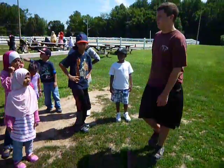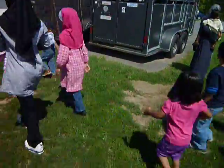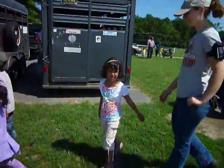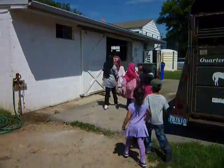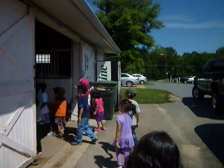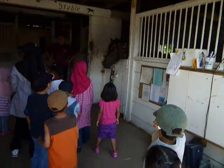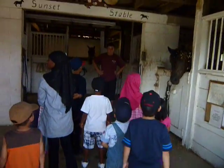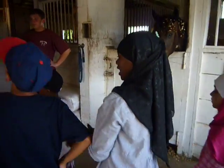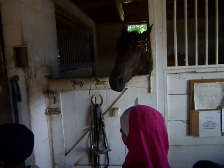Let's go ahead and go into the barn real quick, let's go see what's in there. So what are some things you see in here? Name some. Horses. Wood. What about these little door things — what are they for? They keep them inside. They're stalls, right?